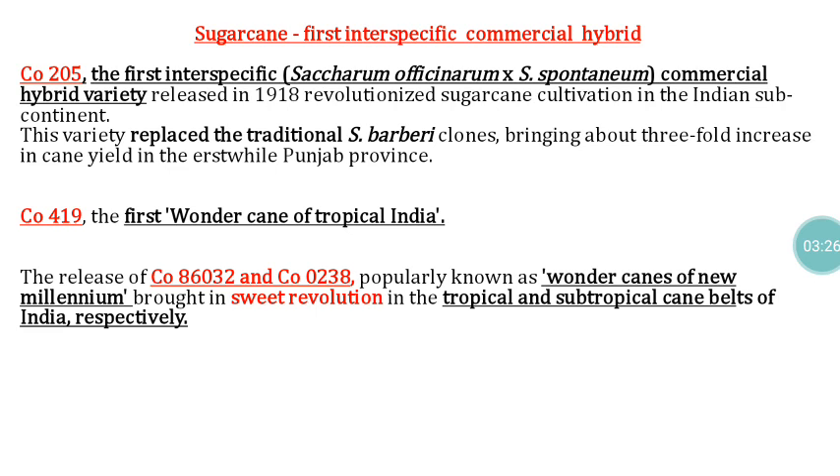In sugarcane, the first inter-specific commercial hybrid is CO205. It was developed by crossing Saccharum officinarum and Saccharum spontaneum. CO205 replaced the traditional Saccharum barberi type and recorded a three-fold increase in cane yield in the Punjab area. Another important variety is CO419, known as the first wonder cane of tropical India.